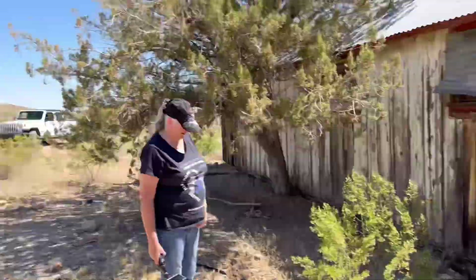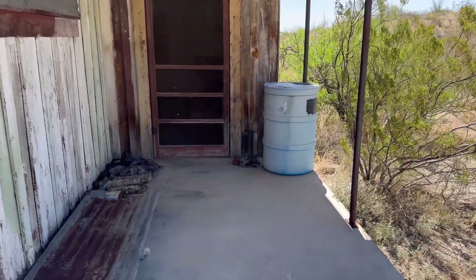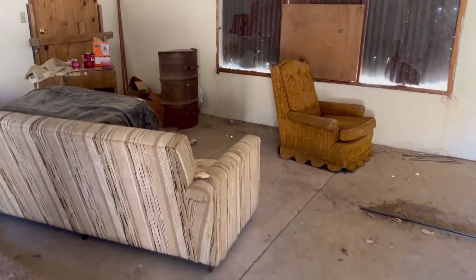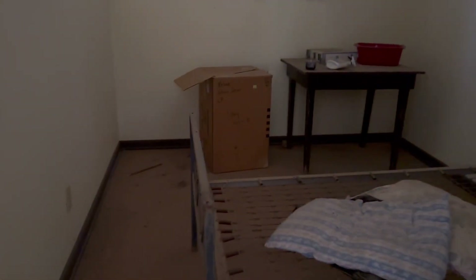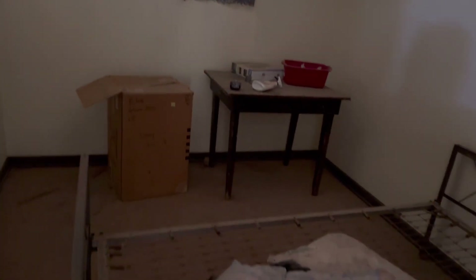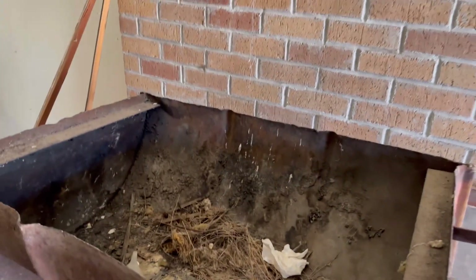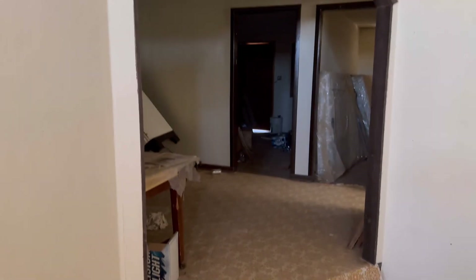We moved on down to the next cabin - you can see we were right up there. This one, my wife says there's furniture inside, so we'll go check it out. Oh wow - there's a bed and a table in this one. Pretty cool. And then we got over here - looks like they had a barbecue inside. Look at that cool door - wasn't nobody getting through that.